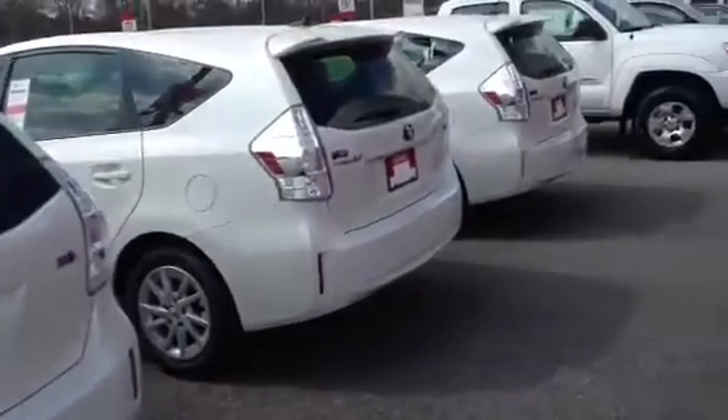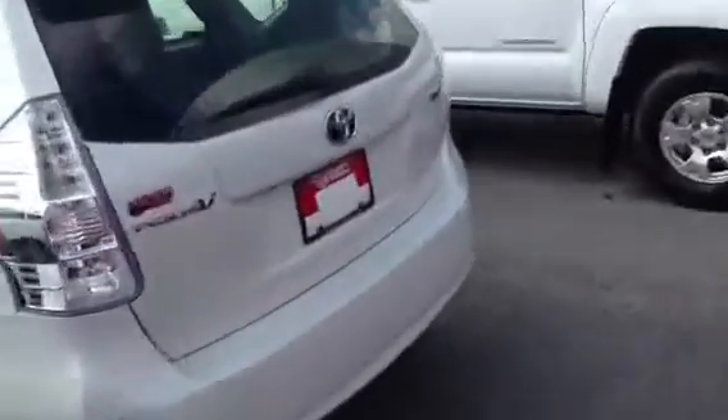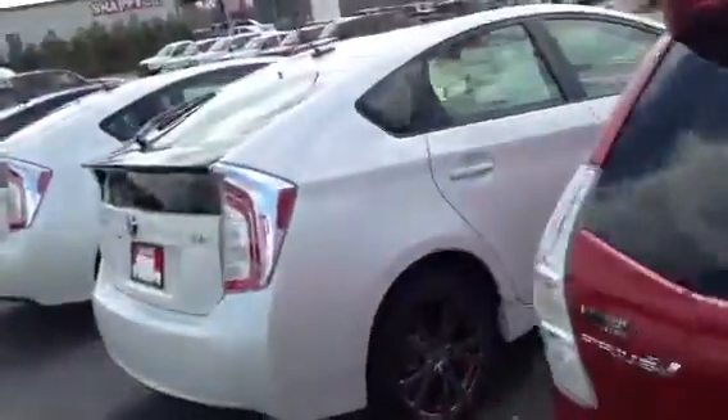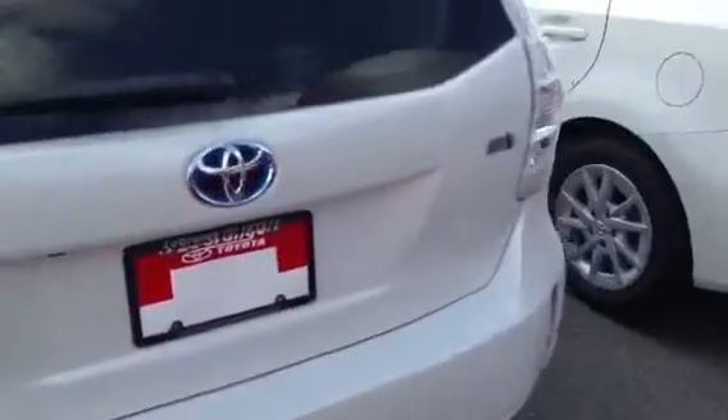As you see here, we have a very good selection of Priuses. This whole line here is going to be Prius Vs, which is the sedan version of the Prius. Then we're going to move into the regular sized Prius — another row there, another row there. This one right here has got the nice forged alloy wheels. And we also have a good selection of the Prius C. So all three are very readily available here on the lot.